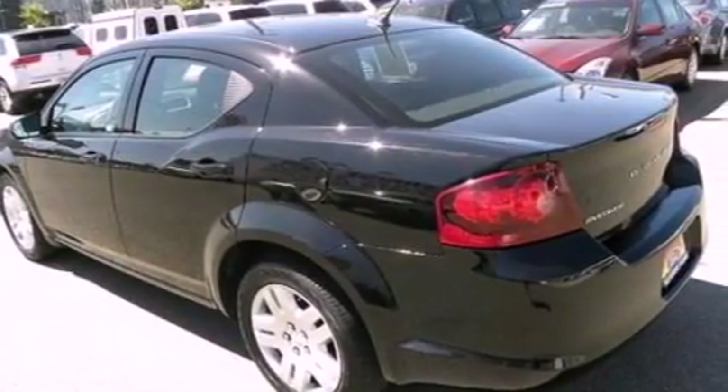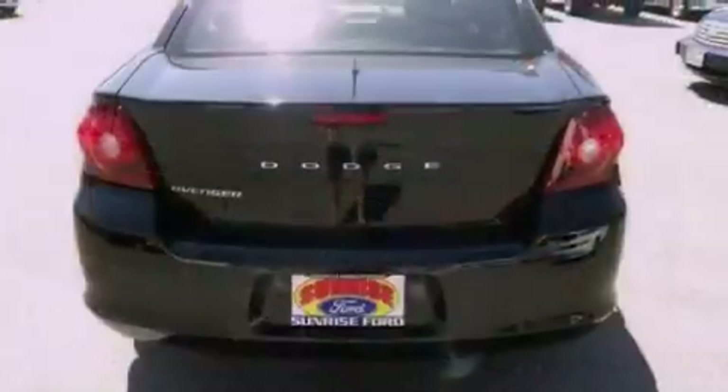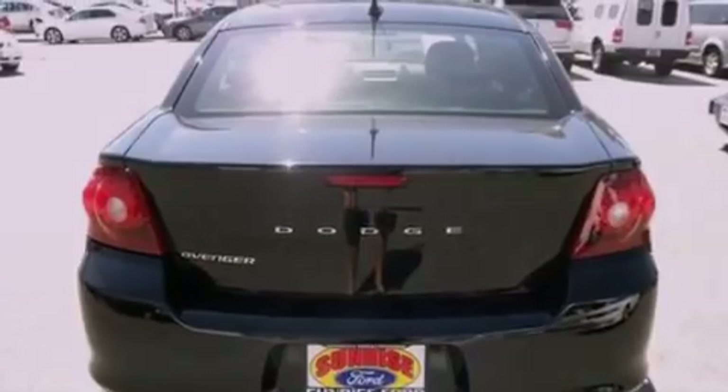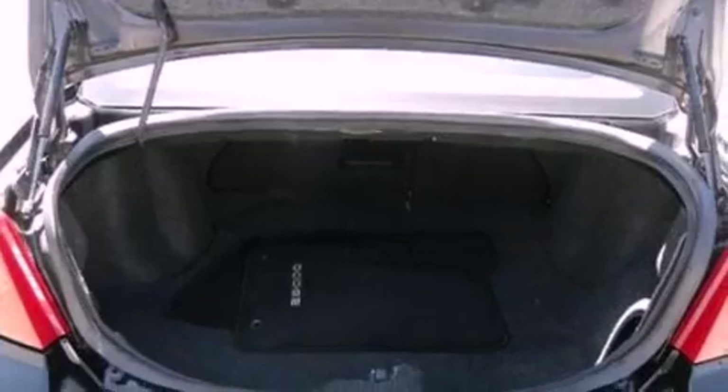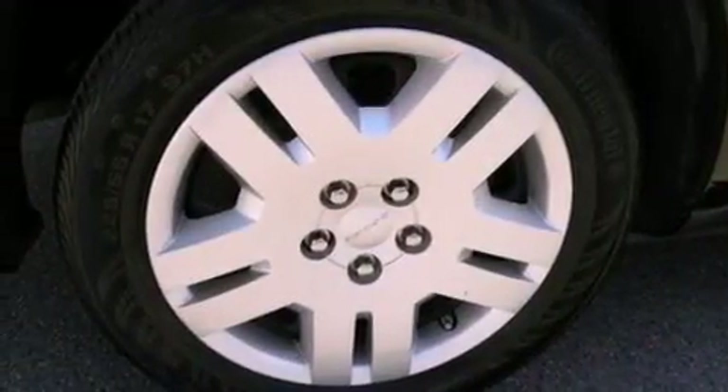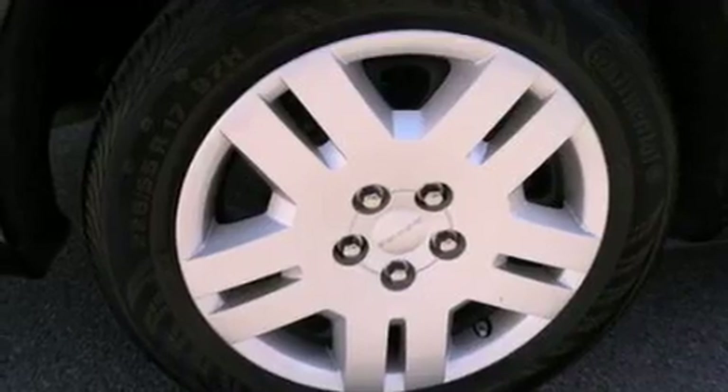All of the following features are included: a multi-link rear suspension, a low-tire pressure indicator, traction control and stability control systems, a CD player, 4-wheel independent suspension, 17-inch wheels, a security system, an anti-lock braking system, and air conditioning. This vehicle has fewer than 30,000 miles on the odometer.